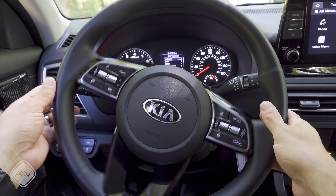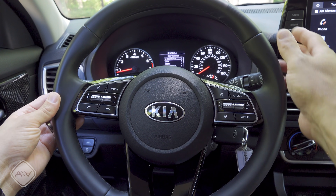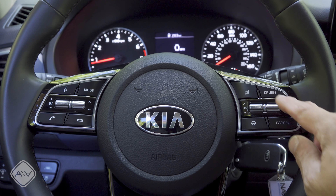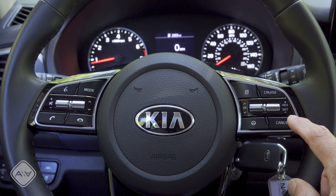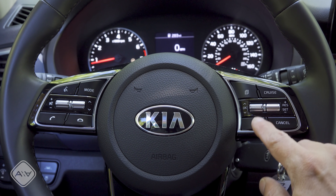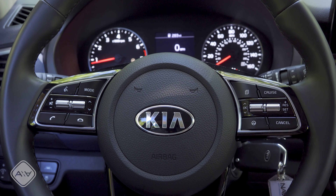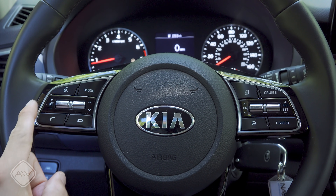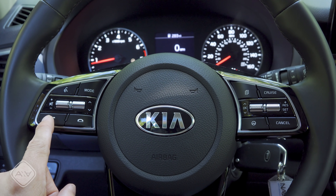The steering wheel is a round three-spoke design with no paddle shifters, but we do have sport grips up top. On the right side are buttons for the regular cruise control system — no adaptive cruise available — but we do have Kia's more aggressive lane-centering assist, which is a nice surprise. On the left side we find infotainment controls as well as dedicated phone hang-up and pick-up buttons.